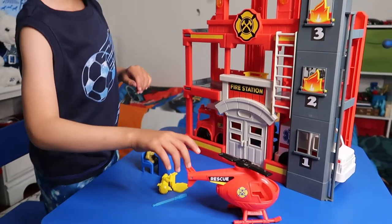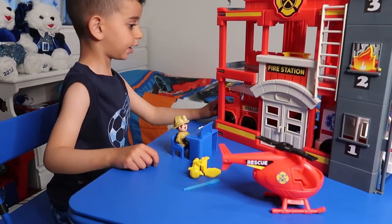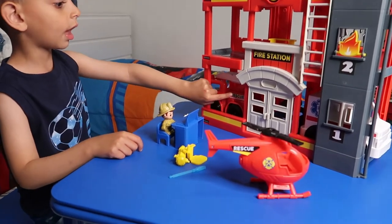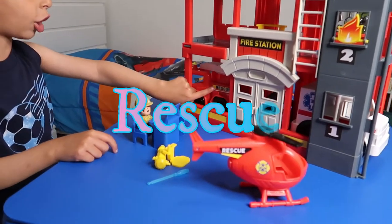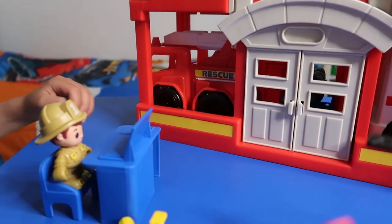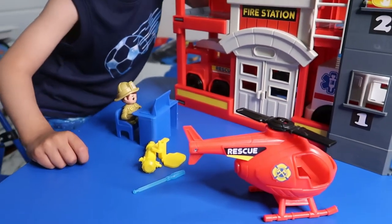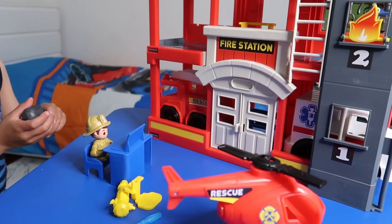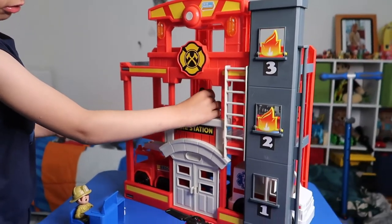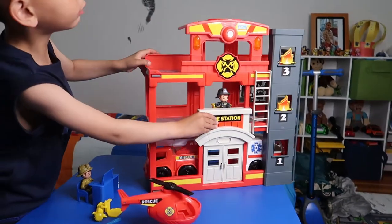There's this fire truck right here — look closely, this is a word: R-E-S-C-U-N-E. I can see the captain is on the elevator. I got this captain right here, and I'm going to show you the back now.